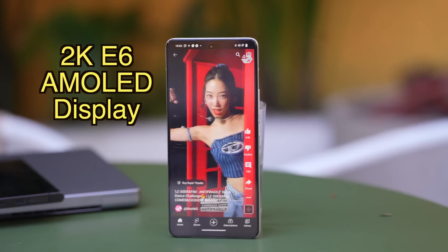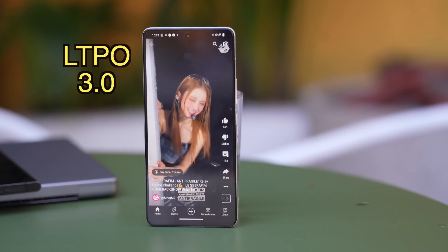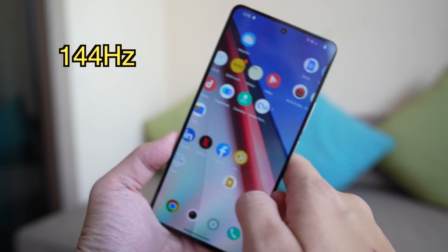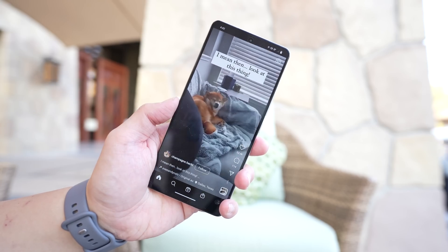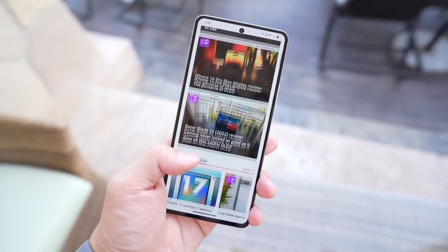Number two: this phone's 6.8-inch OLED panel uses Samsung's E6 OLED display technology. It's a 2K panel with LTPO 3.0 and a refresh rate of 144Hz, and animation is absolutely buttery smooth. Again, this display technology is very new, and this is one of the very first phones in the world to use it.